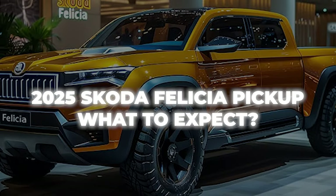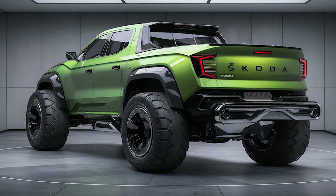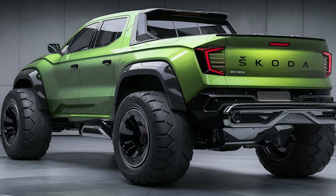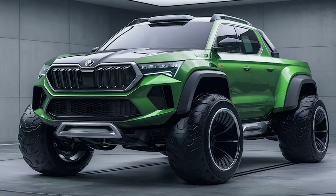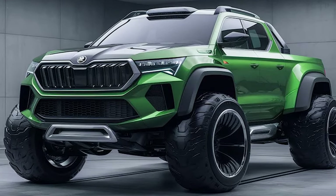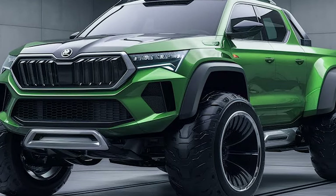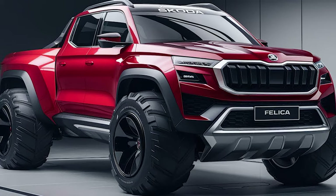2025 Skoda Felicia Pickup — what to expect? If you look at renderings made by renowned digital artists, you will see an incredibly rugged Skoda pickup that follows the brand's latest design language in terms of headlights and grille, but also comes with aesthetical solutions that characterize genuine off-roaders: massive tires, a wide stance, and a full load of black plastic cladding.